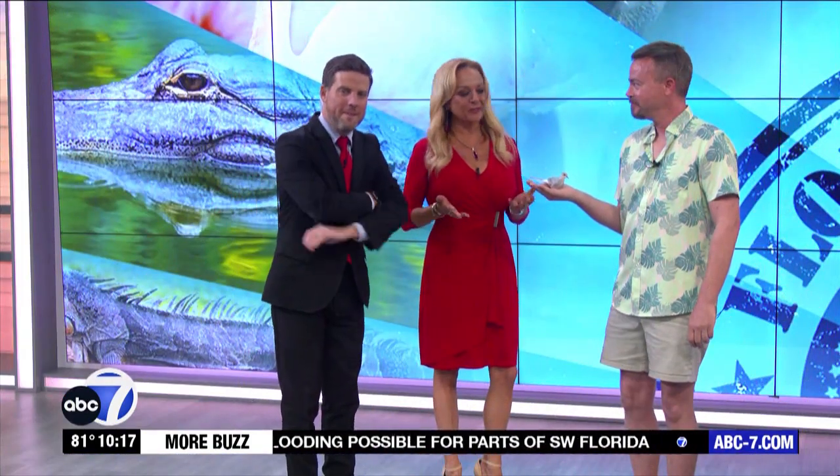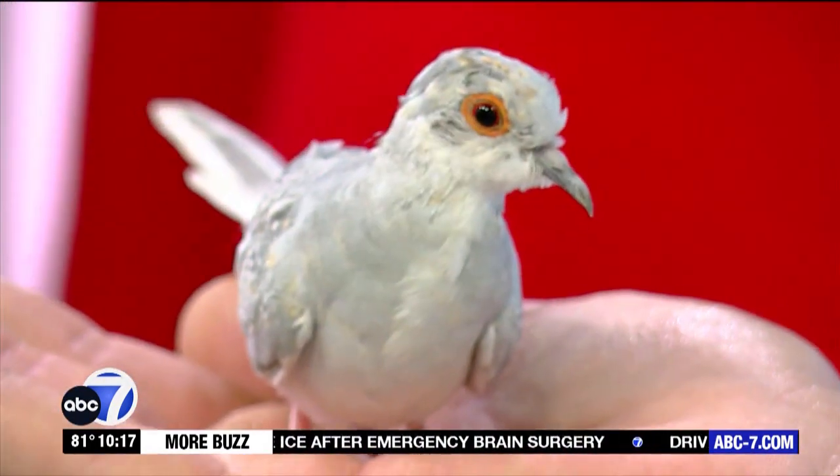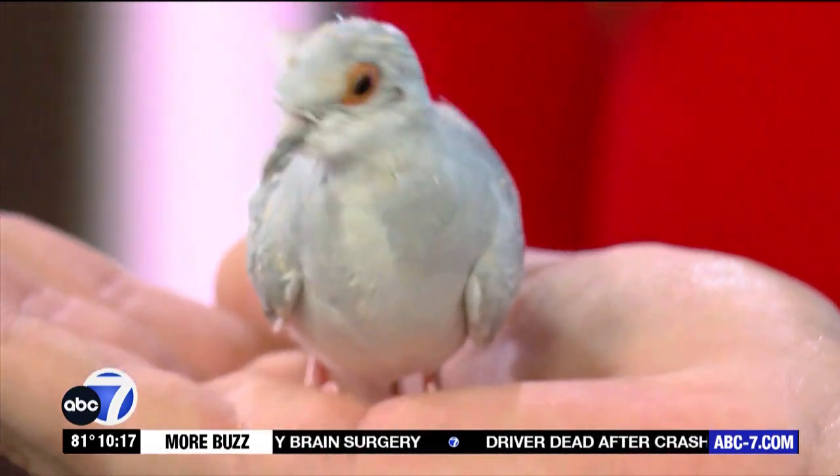It's time for a Creature Feature — every week we show off some awesome animals that you can check out from our friends at the Shell Factory. Jason's with us along with a diamond dove. So this is Neil. He's a diamond dove.